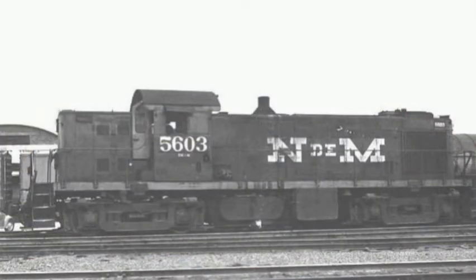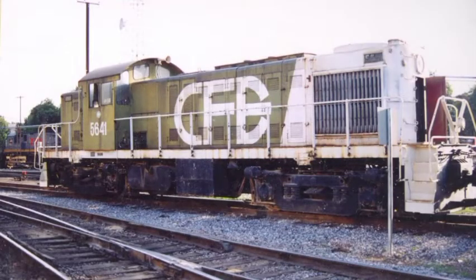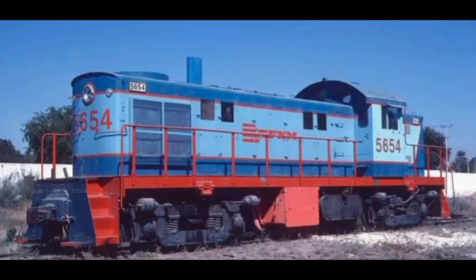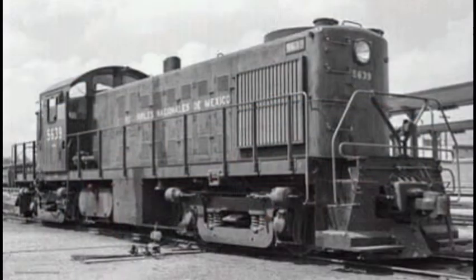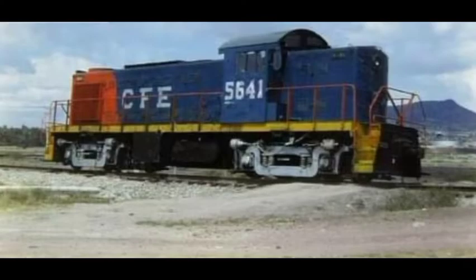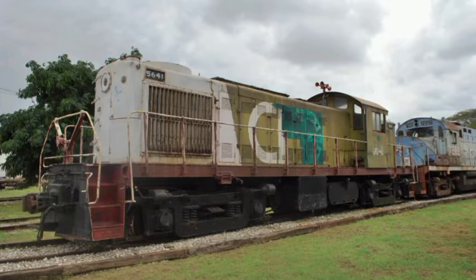Estas tuvieron los números de la 5622 a la 5631 y de la 5644 a la 5650. Las numeradas de la 5619 a la 5621 fueron fabricadas en abril de 1954 por la Montreal Locomotive Works, empresa filial de la ALCO. También algunas fueron remotorizadas con motores de la Electromotive Diesel; este fue el caso de la máquina numerada 5641, que fue vendida a la Comisión Federal de Electricidad en los años 60, y que afortunadamente se encuentra preservada en el Museo de Mérida, Yucatán.